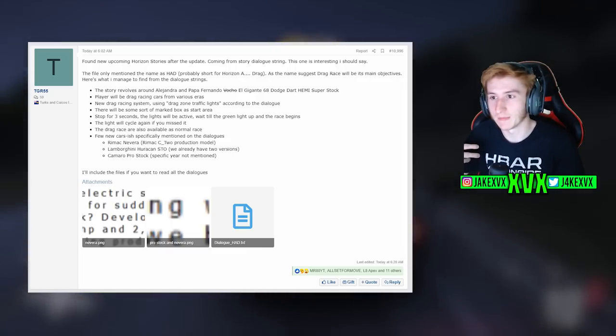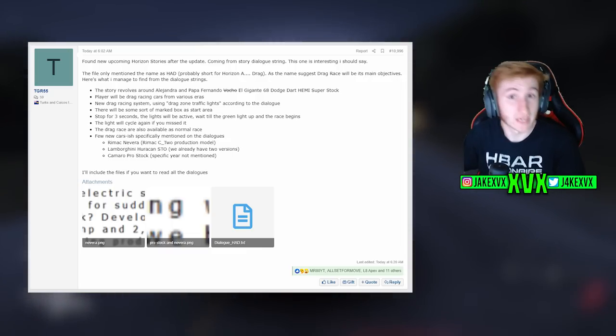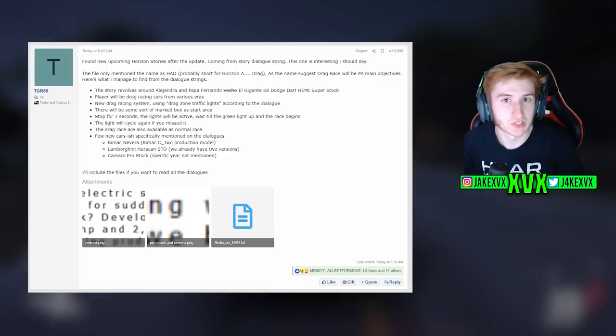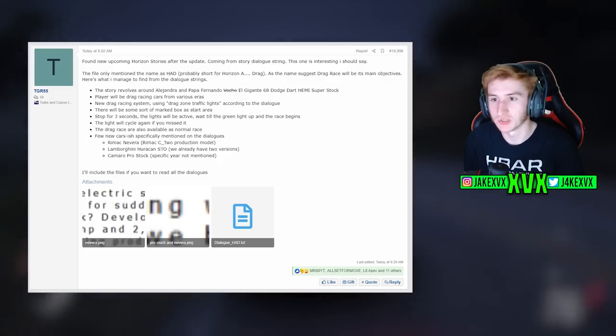We then saw information about there being drag race PR stunts or PR zones. Well, take a listen to this newly found sound file: 'Looks like you've found one of the drag zone PR stunts. Park in the marked area to activate the drag lights. Start accelerating when the lights go green and get to the finish line as quick as you can.'